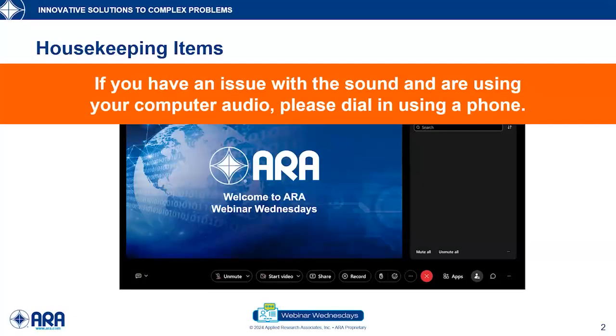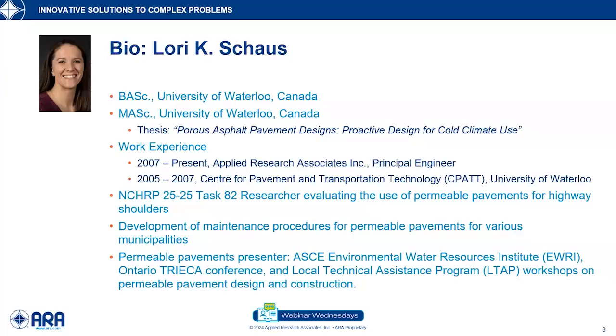It's my pleasure to introduce my good friends and colleagues, two speakers: Laurie Shrouse and Mr. David Hines. First, a little bit of background on Laurie. She's currently a principal engineer with ARA's Transportation Infrastructure Division in our Toronto, Canada office.